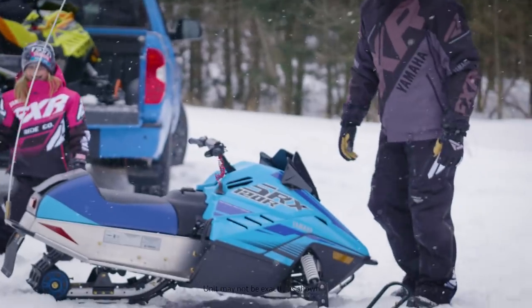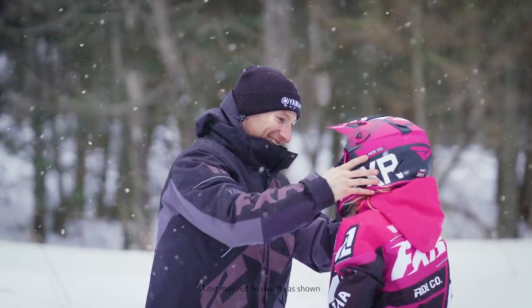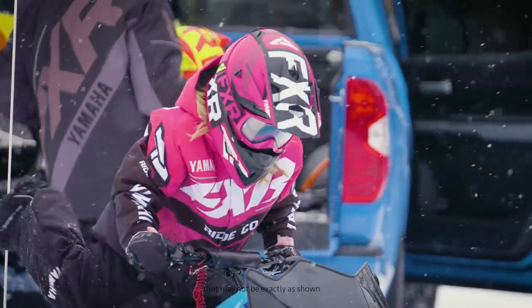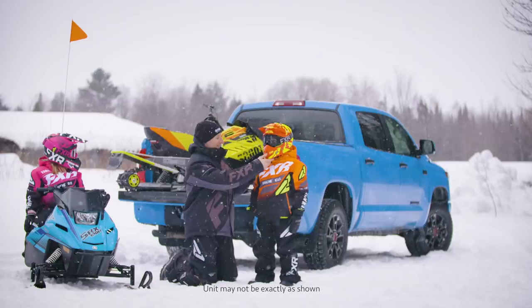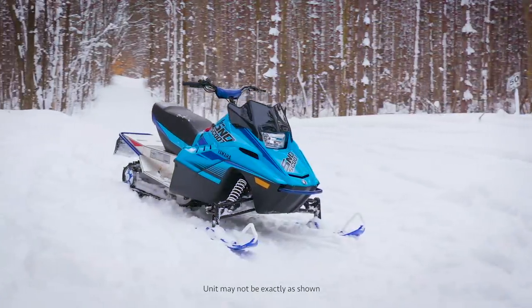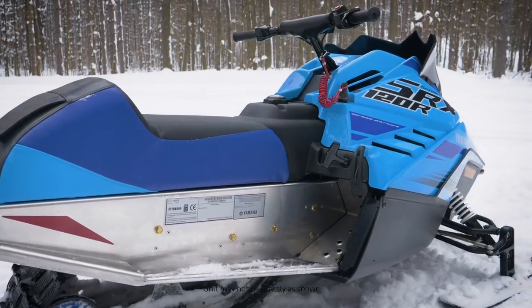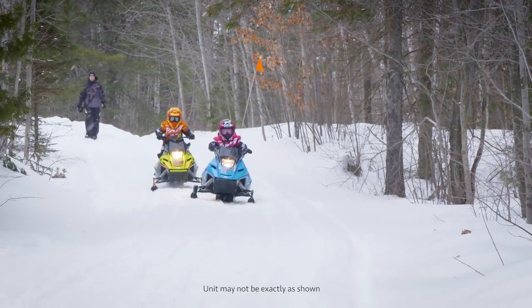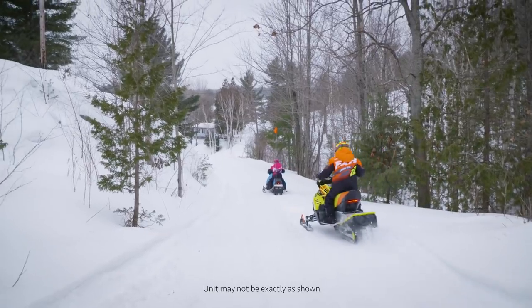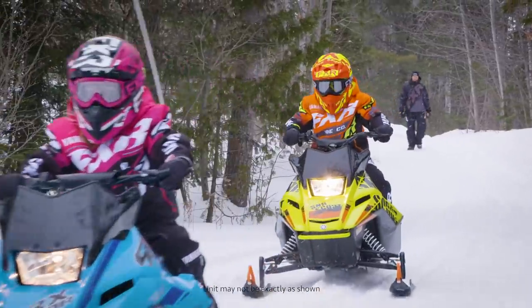At Yamaha, we believe in sharing quality times with family and friends outdoors in a healthy, fun environment. To that end, there is no better way to get a young person to pocket the smartphone and pull on their boots than with a Yamaha youth snowmobile. These small machines are engineered with safety and fun first and foremost. The affordable price is sweetened with a high resale value, and the hours of enjoyment your kids will have with you — priceless.